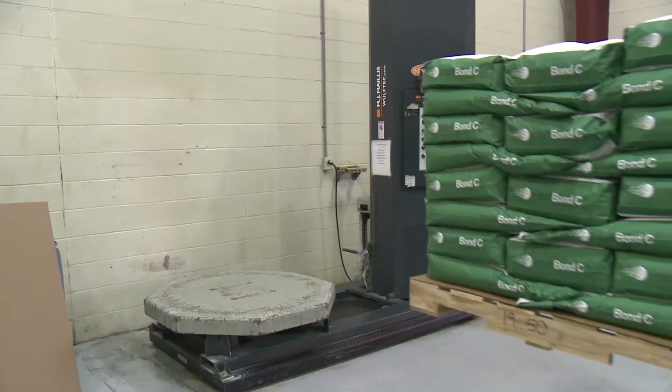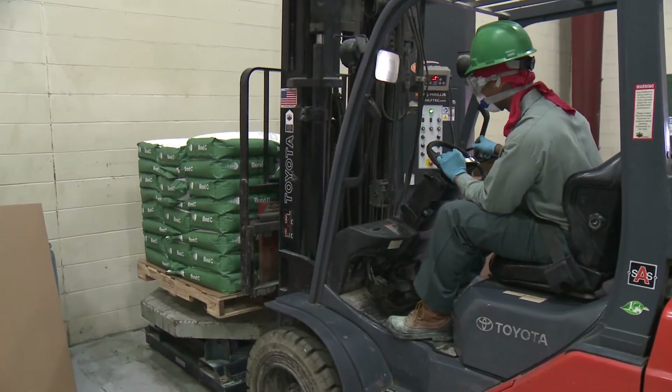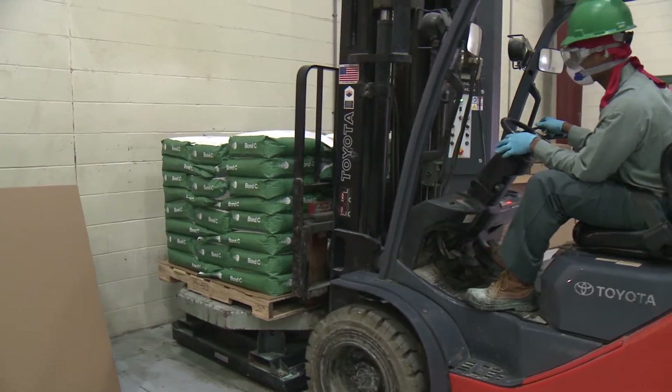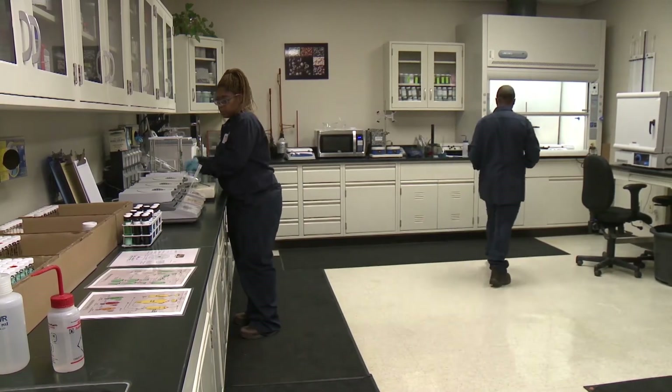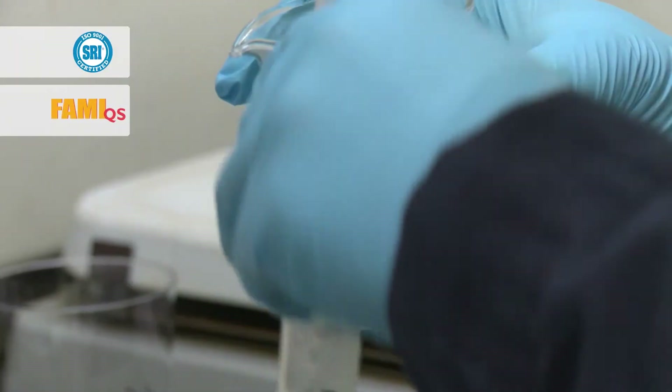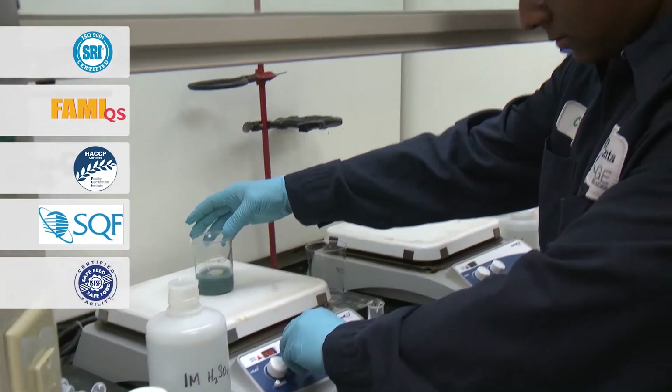Pallets are also weight checked and inspected before they're sent on to the warehouse for customer shipment. With thorough processes in place, we have earned several key quality certifications including ISO, FAMIQS, HACCP, SQF, and Safe Feed Safe Food.